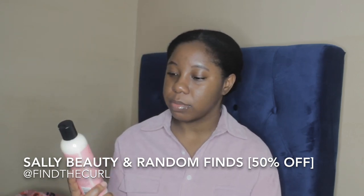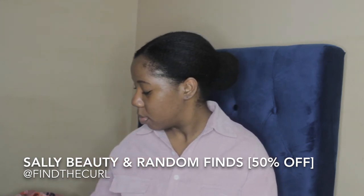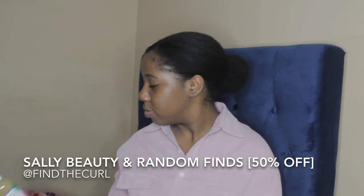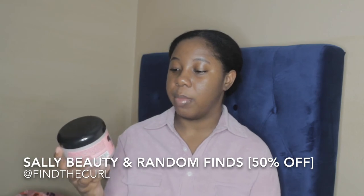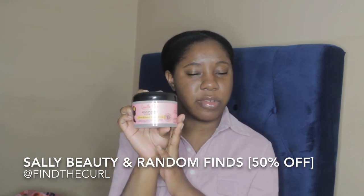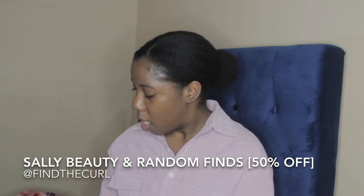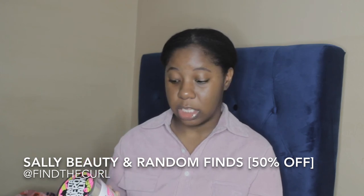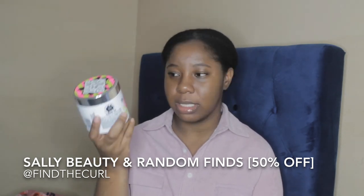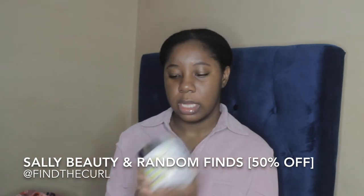I also got the Camille Rose Curl Love Moisture Milk — I've heard great things about this leave-in conditioner. I got the Almond and Shea Butter Moisturizing Shampoo from Curly Belle. I got the Camille Rose Almond Jai Twisting Butter — this was actually one of the first butters I ever used starting my natural hair journey — so I picked it up at 50% off. And I got the Dew Bonita Afro Balm in 16 ounces, which retails for $16.99 — I got it for about $8.